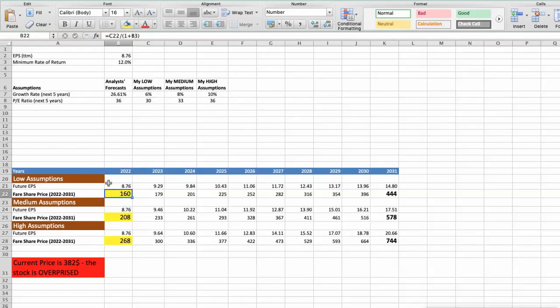Second scenario — Mastercard will have average performance in the next 5 years. Parameters: future growth rate of 8% and future P/E of 33. In this case, the fair value of the stock today would be $208.